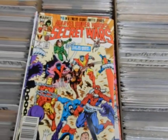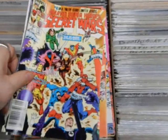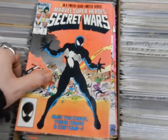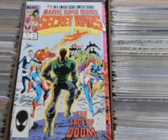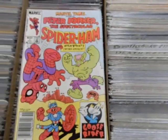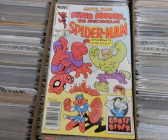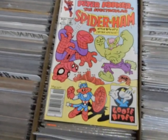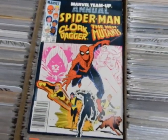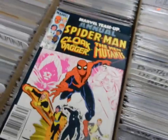Here we have Marvel Super Hero Secret Wars number five, number six, number eight, number ten, eleven, twelve. Marvel Tales — first appearance of Peter Porker the Spectacular Spider-Ham — and also Hawkeye, Captain America and the Ghost Rider. Here we've got Marvel Team-Up Annual number six with Spider-Man, Cloak and Dagger and the New Mutants — early appearances for all. We're going to pause this again.